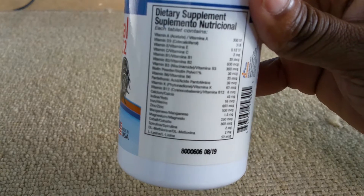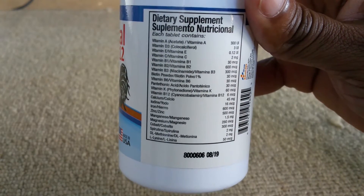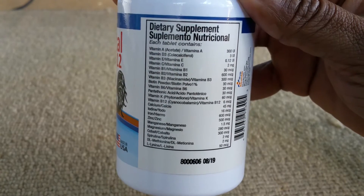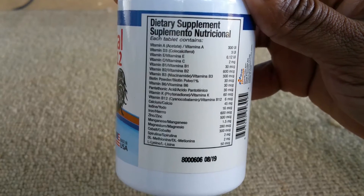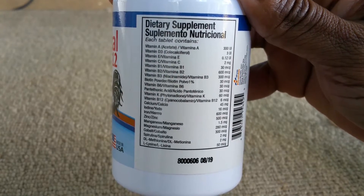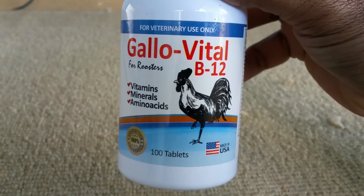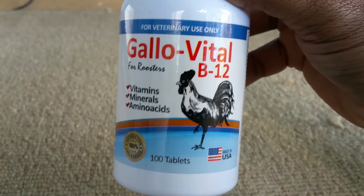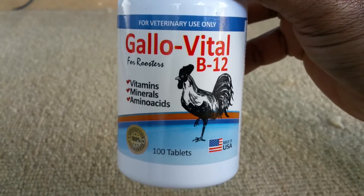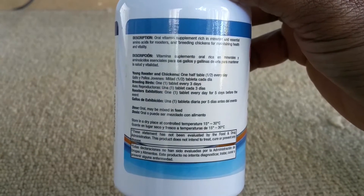I've been trying this product for about three weeks now. I haven't had an opportunity to try it on competition birds yet, so I used it on some hens in a brood pen — three hens total. I'm very satisfied with the results and saw no adverse effects. I gave the product as instructed, which you can see on the label: one tablet every three days for breeding birds.